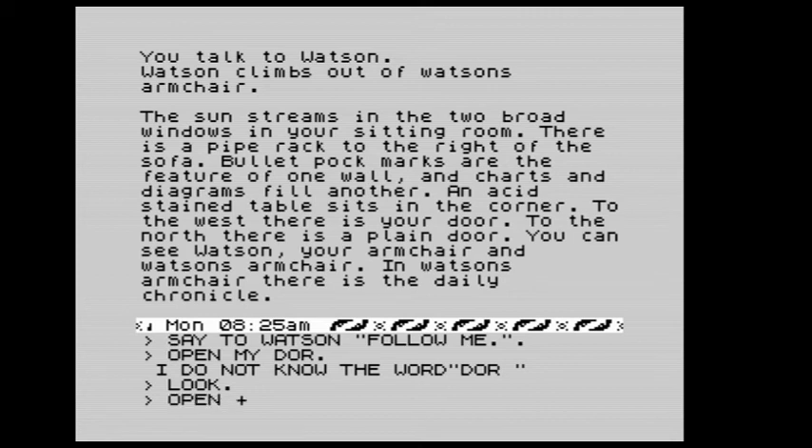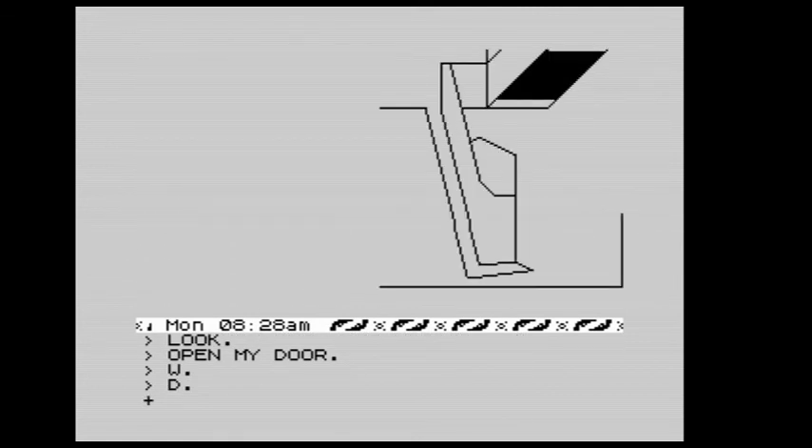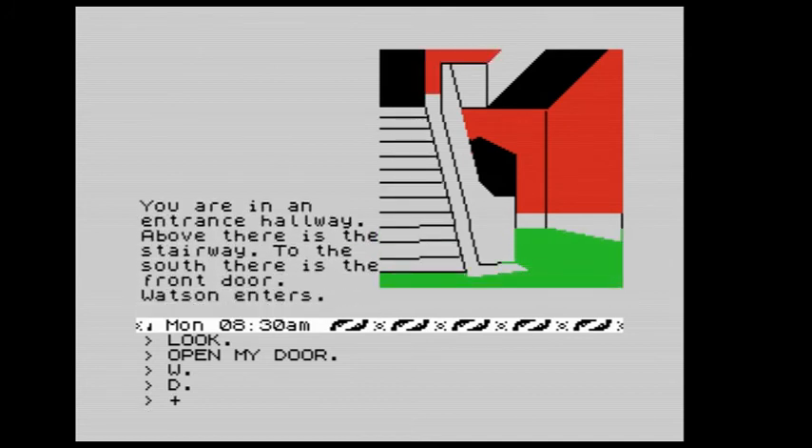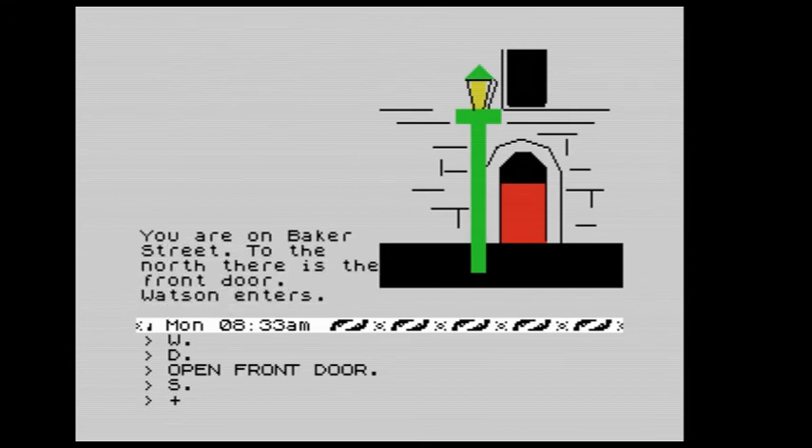We open the door to the west. Now we're in a hall — to the east there is your door, below there is a stairway. We go down. Here's something I couldn't quite work out when I played the game years ago: it draws a picture of the stairwell but not Holmes and Watson's flat. Anyway, memory was scarce. We're in an entrance hallway — above is the stairway, to the south is the front door. Watson enters. We open the front door and go south — we're outside on Baker Street.